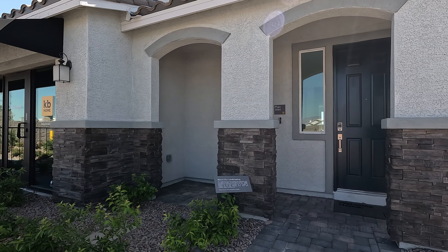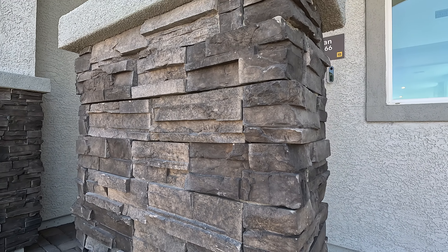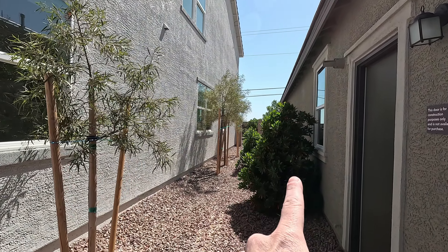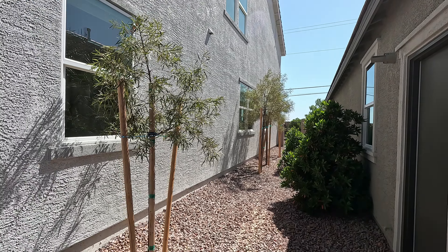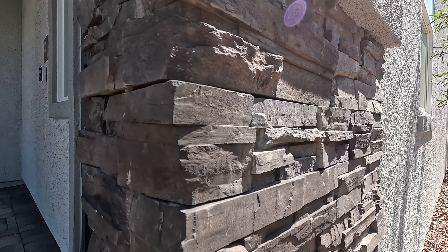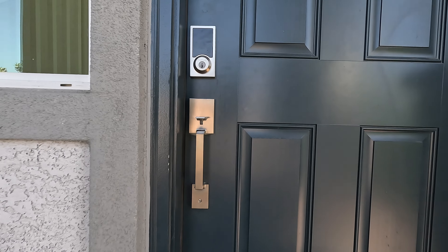There will be three different elevation choices to choose from — with stone and without stone. Looks like they have the run going pretty far back on this one. Dark stone on the exterior, upgraded hardware on the door.